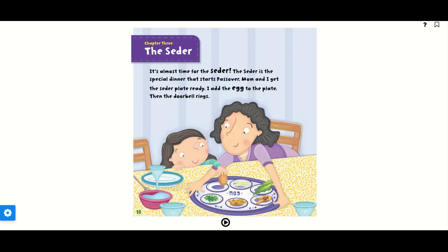Chapter 3: The Seder. It's almost time for the Seder. The Seder is the special dinner that starts Passover. Mom and I get the Seder plate ready. I add the egg to the plate. Then the doorbell rings.